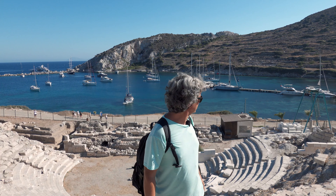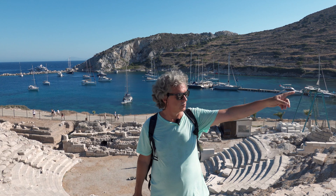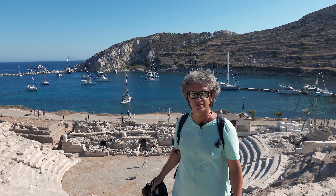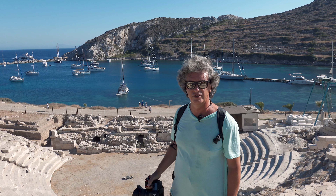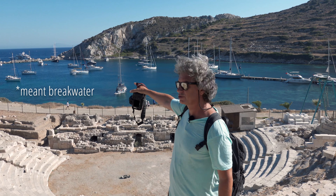It's a port town. We see the port here. There is another port I'll show you later, and this is the beautiful amphitheater. I've never been to the ruins before — I've been to the port, I think in 1983. There is a water break there, and that's also ancient.